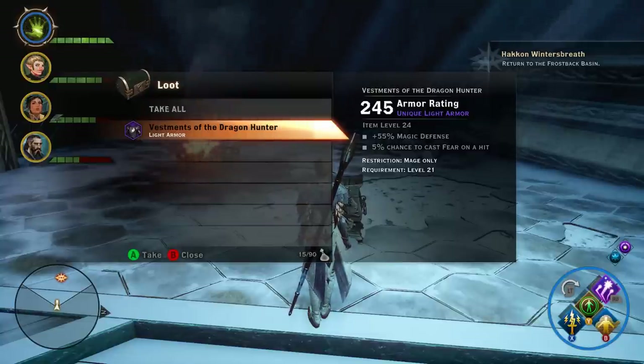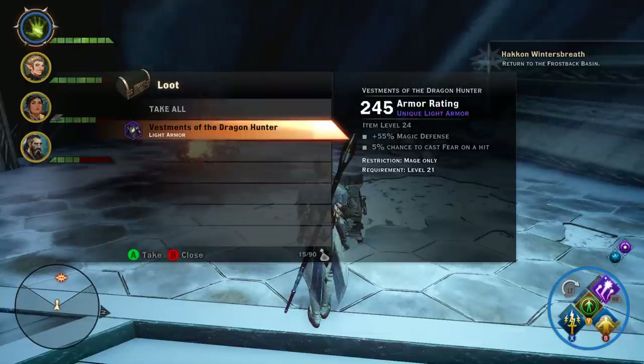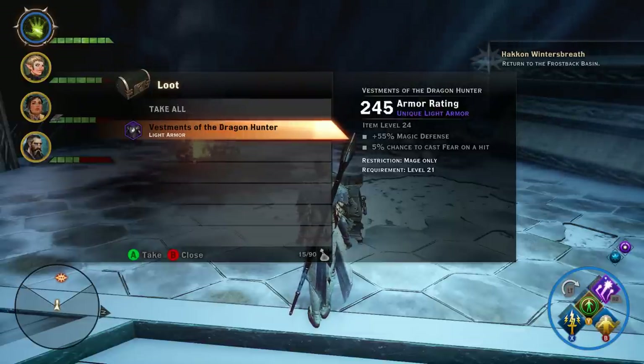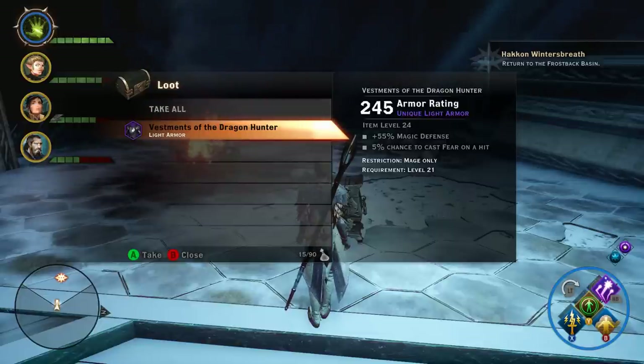Now there are a couple things to mention here. The armor that you find will be specific to your class. So you can see I'm a mage and I found light armor. If you're a rogue, you're going to find medium armor. If you're a warrior, you're going to find heavy armor. The armor number obviously goes up with the tier of armor, so medium armor is going to have something like 270-ish, and heavy armor is going to be above that, probably another 30 or whatever.